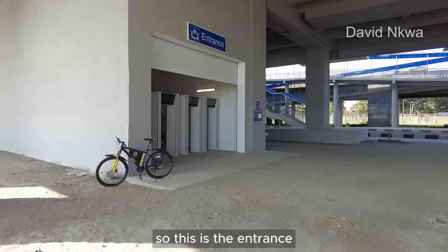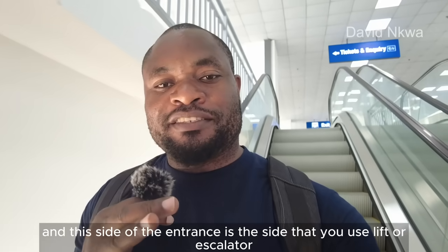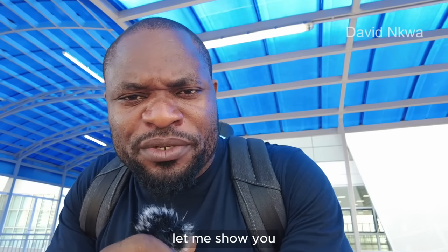This is the entrance — this side uses a lift while the other side uses steps. If you don't want a view of the ocean, you can get a good view of the city from here.